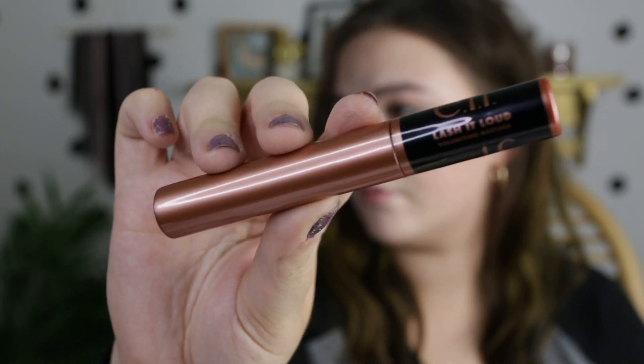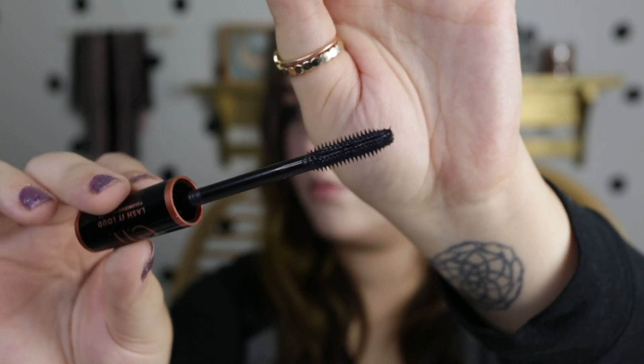On my eyes I am using the new Elf Lash It Loud mascara, which launched at the same time as the CC cream. I did want to go ahead and purchase it and try it out. It does claim to be a volumizing mascara — I'm not getting a lot of thickness in terms of volume, but the natural length on this is impressive. For $6 I can't complain; it's a pretty decent mascara, just definitely not my favorite. It has a really good defining wand that gets all of those eyelashes nice and defined.